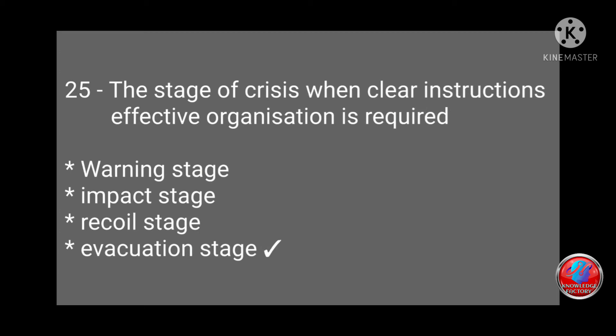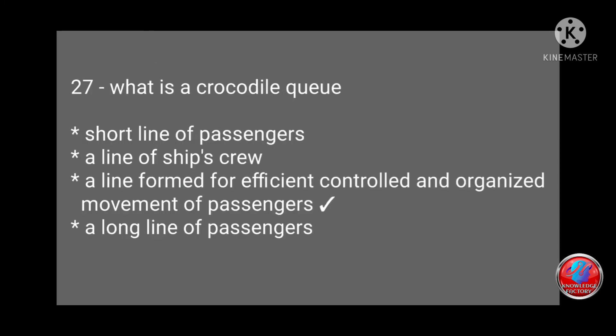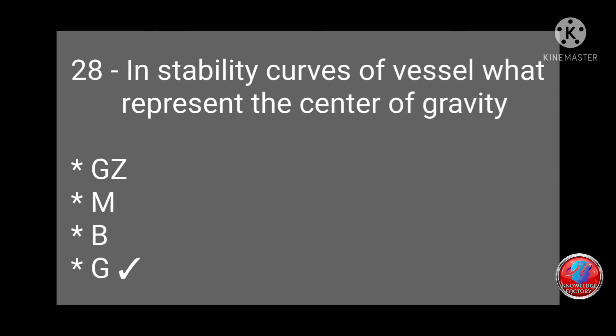Question 25: The stage of crisis when clear instructions and effective organization are required — warning stage, impact stage, recoil stage, or evacuation stage? Answer: evacuation stage. Question 26: At a muster station, each person must have a clear space of 0.35, 0.45, 0.25, or 0.20 square meters? Answer: 0.35 square meters. Question 27: What is a crocodile queue — a short line, a ship's crew line, a line formed for efficient control and organized movement of passengers, or a long line of passengers? Answer: (c). Question 28: In instability curves of a vessel, what does GZ represent — M, B, or G? Answer: G.